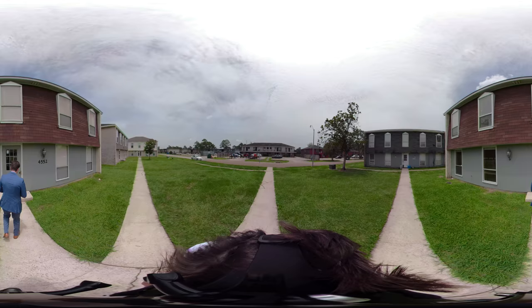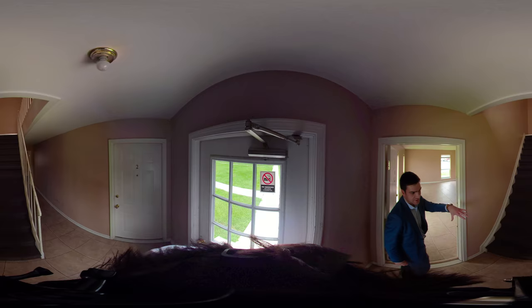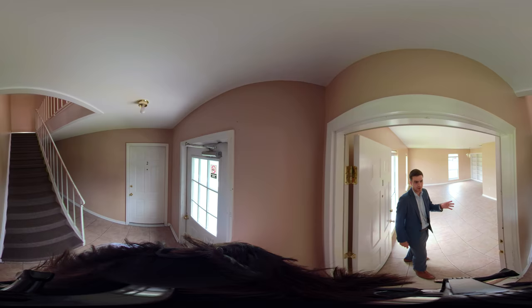It's got locked doors on both sides of the building, so it stays secure for the tenants. We've got two units downstairs that are one bed, one bath, and then one of the units upstairs is two bed, one bath, and the other is one bed, one bath.